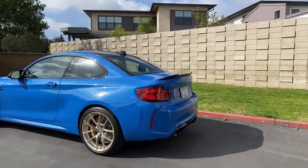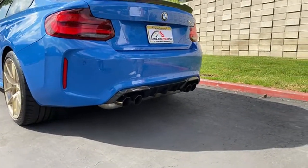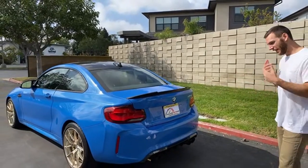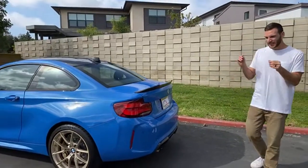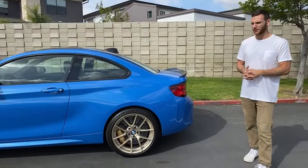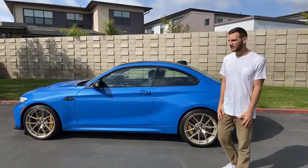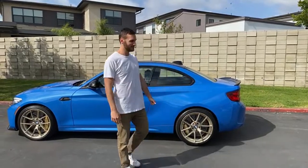Jake asks: M2 CS over a Shelby GT350R? It comes down to which driving experience you value more. The weight difference between the two isn't dramatic, and the GT350R on track is awesome. But here's the thing — everyone's got a Mustang. The M2 is a more refined thing, and you're not going to see an M2 CS every day. If they were the same price I might lean toward the M2 CS, but since it costs more, I'd probably go with the GT350R based on my budget.